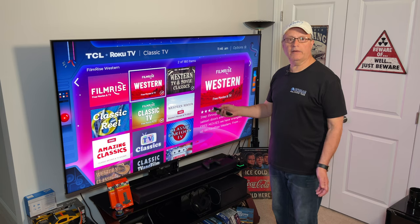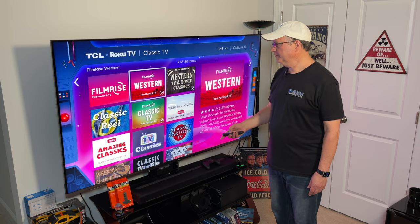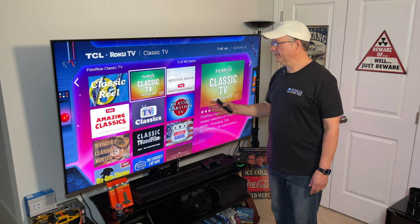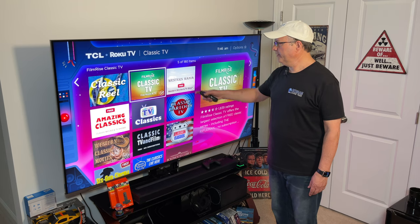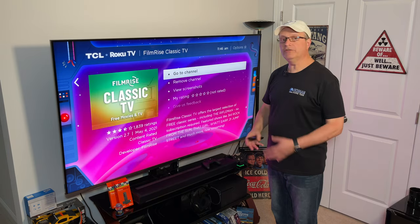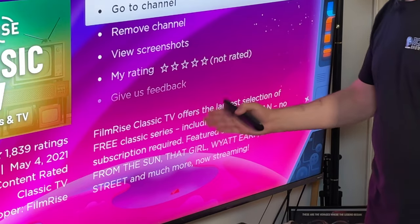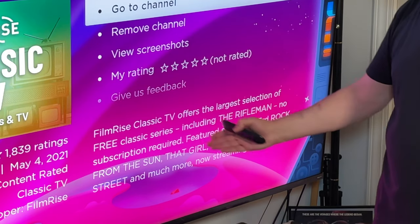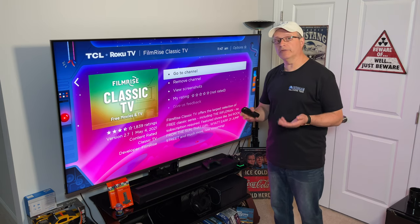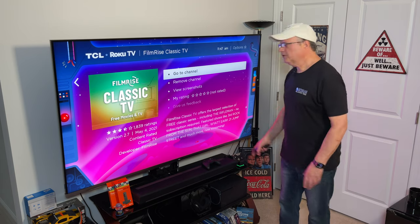Now we're going to go down and find some other add-ons. You'll see I've already downloaded Western TV and Movie Classics. There are a lot of different classic TV add-ons here. I've already gotten Western Mania, and also FilmRise Classic TV — because when you go in here, it gives you a little description. It says FilmRise Classic TV offers the largest selection of free classic series, including The Rifleman, which is one of my favorite TV Westerns of all time.